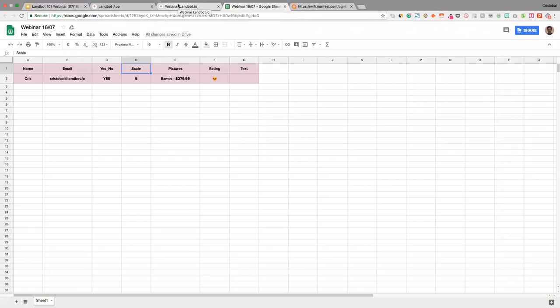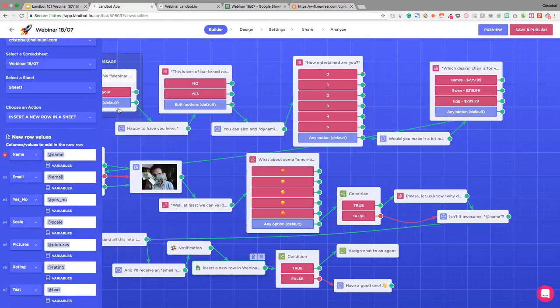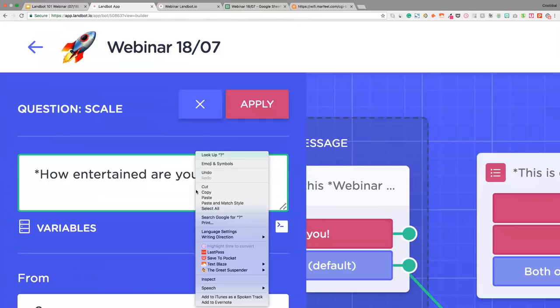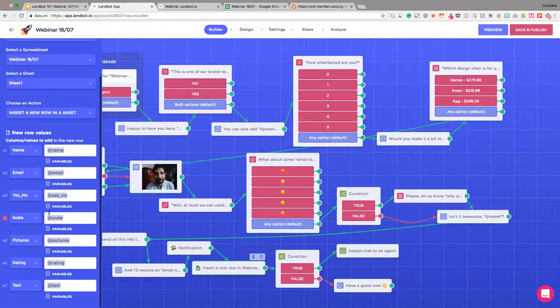I strongly recommend giving it a try and asking our support team about different use cases. This is a brand new feature and it's really, really interesting. So I select the action 'insert a new row in the sheet,' and it's going to automatically get the different columns from my original spreadsheet. I just need to map each column — for the column 'name,' I put the variable I get as name; same for email, yes/no, scale, pictures. All these field names are something you can configure by clicking on any question — at the bottom you see 'save answers in the field' and you can modify it. So it's super easy. Once the flow reaches this block, all that information is going to be sent to the sheet.